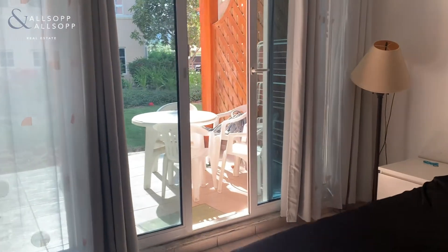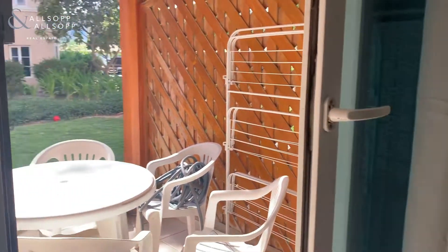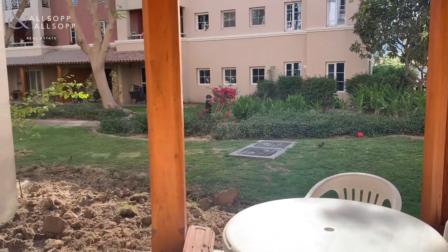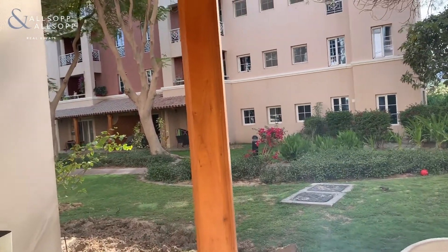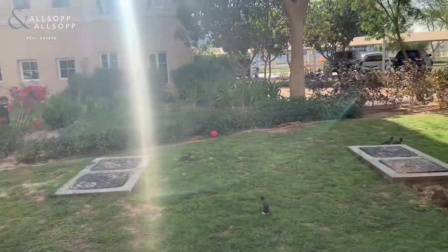The good thing about this unit is it's on the ground floor, so as you walk through the unit you step out onto the back of the unit and you're presented with the communal gardens.